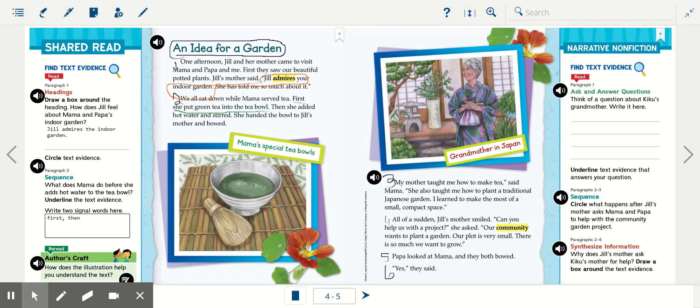All right boys and girls, that is our lesson for today. We're going to pause right in the middle of the story and pick it up again tomorrow on page five. Make sure that you don't lose this page — you can put a bookmark in here so you don't lose it, and pick this back up tomorrow with us. All right boys and girls, bye for now.